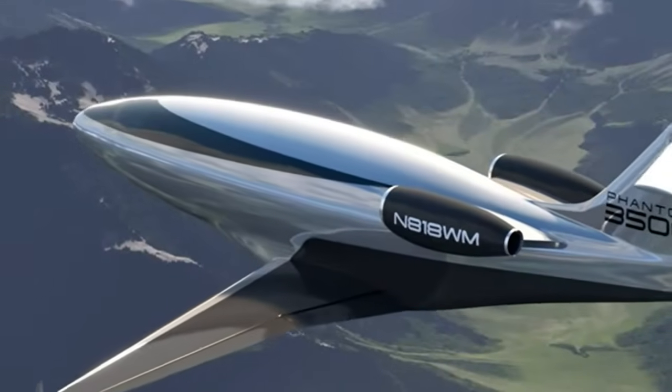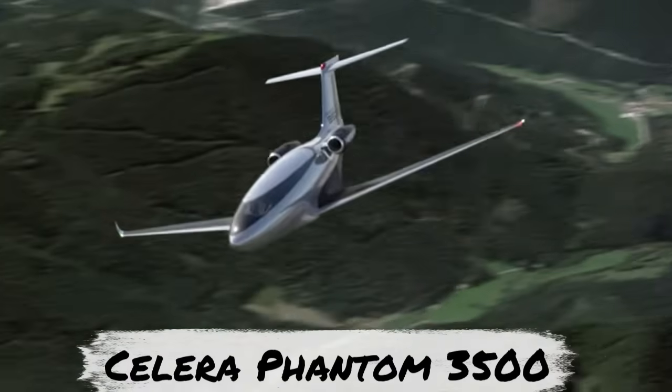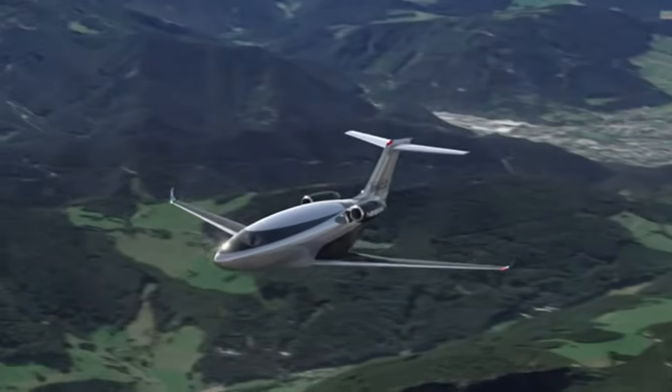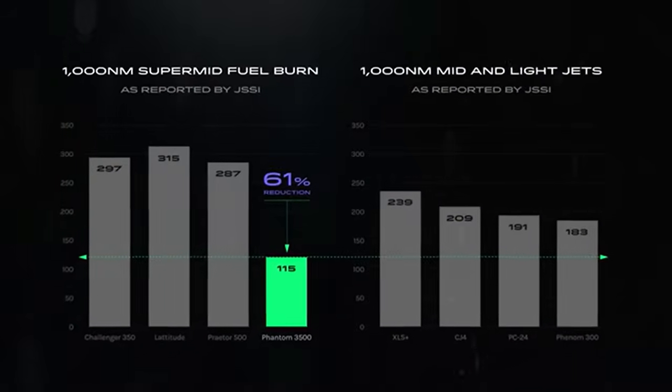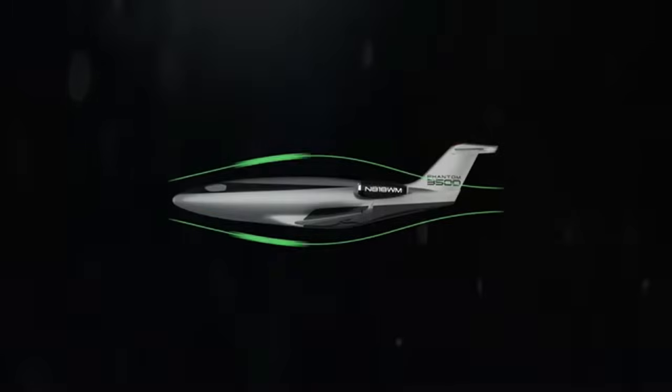In this video, we will unpack the design elements of the Celera Phantom 3500. It's an extraordinary aircraft being engineered to reduce fuel consumption over a thousand nautical mile trip by an astonishing 61%. It aims to do that by achieving laminar flow over the aircraft, which is considered the holy grail of aviation — a technique that makes an aircraft so slippery that it almost disappears from a drag standpoint.